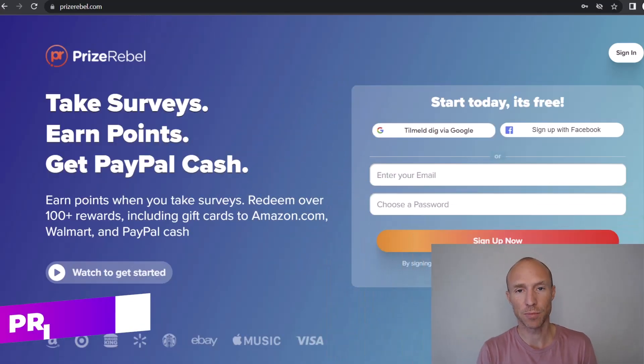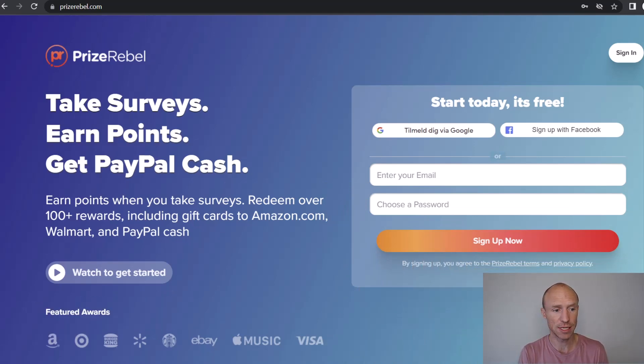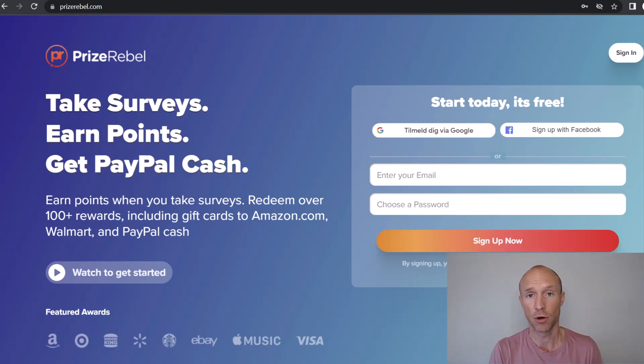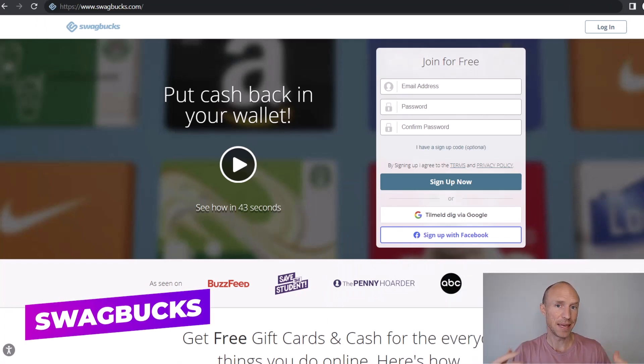The next option is called PrizeRebel, also one of my overall favorite get-paid-to sites. You can join from more or less all countries and earn by taking paid surveys, watching videos, and doing paid offers. It has membership levels — the more active you are, the more benefits and earnings you get. In countries where it offers Zalando gift card codes, you only need to earn around five dollars to cash out, and it also offers PayPal, Amazon gift cards, and many other gift cards.